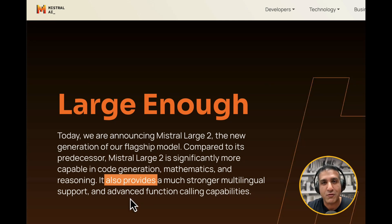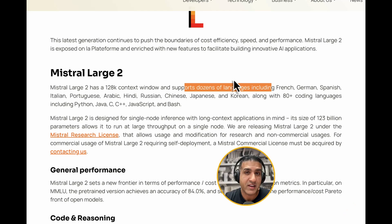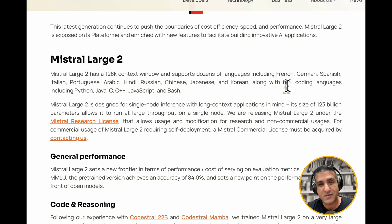This is what I've been waiting for. For those of you who know my work, I am obsessed with agentic frameworks and this is exactly what's been missing. Mistral Large 2 has a 128k context window and dozens of languages supported — significantly larger than their last model and at par with some of the best models in the world.